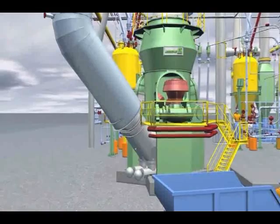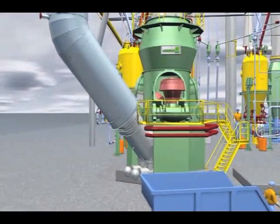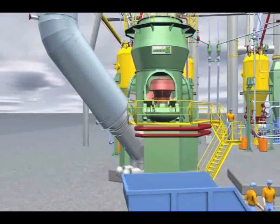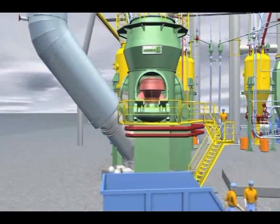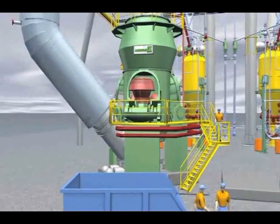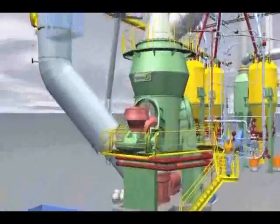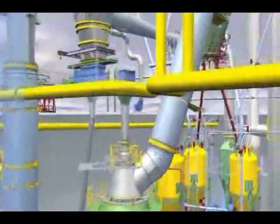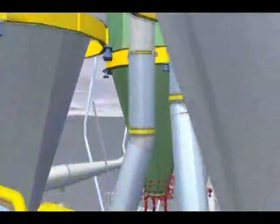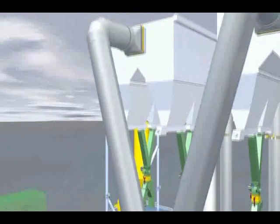The hot gases are then transported to the mill via ductwork. The coal dust and process gas mixture leaves the mill via the classifier and reaches the bag filter, where the fine coal is separated out.